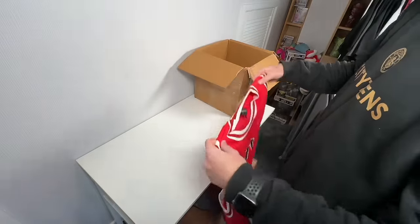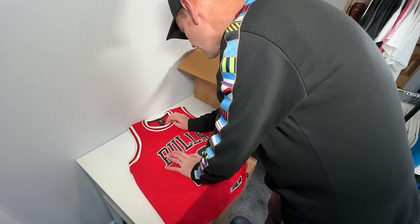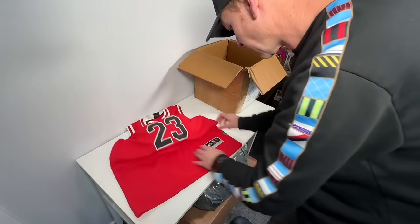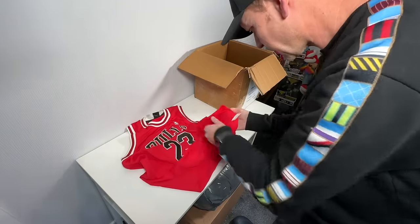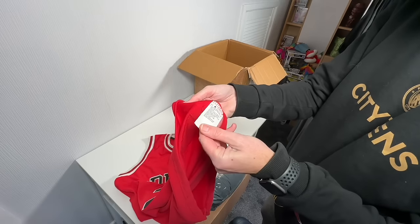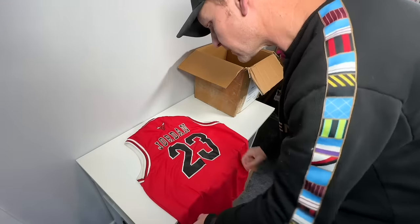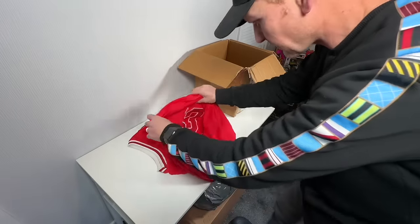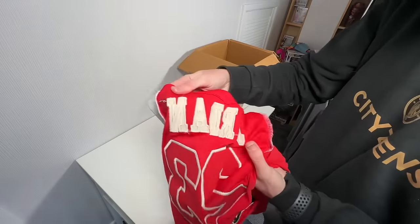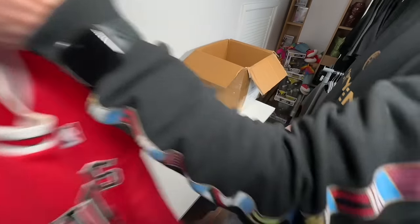Another Jordan top — are we actually going to get a genuine Jordan top? Is this a genuine one? It's XL, made in Thailand. NBA. I've got this inside tag here — research required on this. It's not looking good. I'm going to put it on the fake pile.